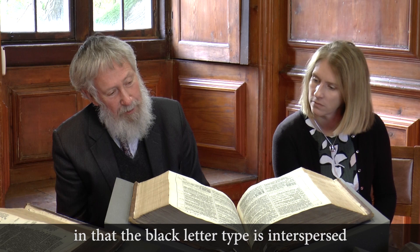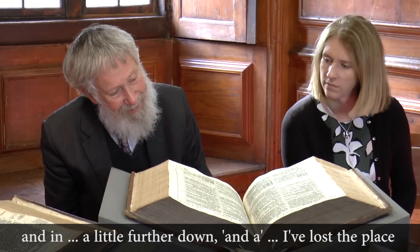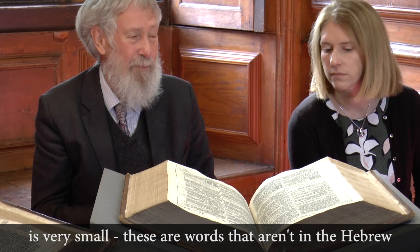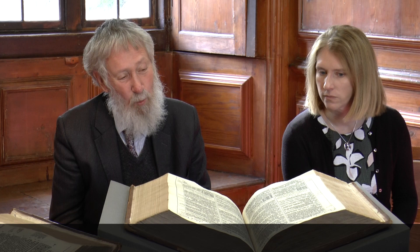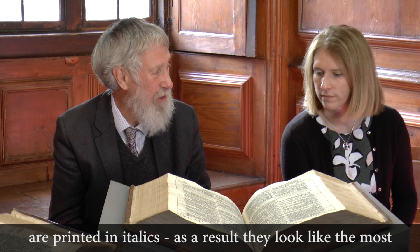There's a very curious thing when examining the page: the black letter type is interspersed with small bits in Roman. For instance, 'singing' appears in large letters and 'of birds' in small ones. These are words that aren't in the Hebrew but have been supplied to make sense of the sentences — reasonable inferences from the rest of the text. When King James Bibles are reprinted now in the 21st century, these supplied words are printed in italics, and as a result they look like the most important words when exactly the opposite is true.